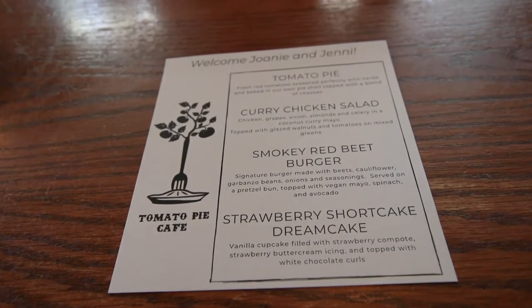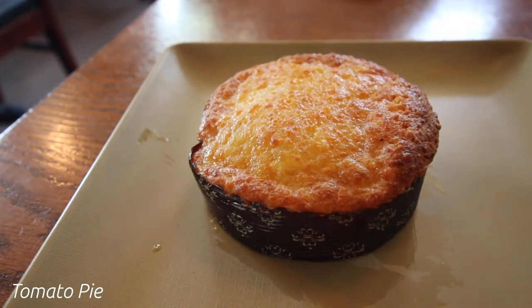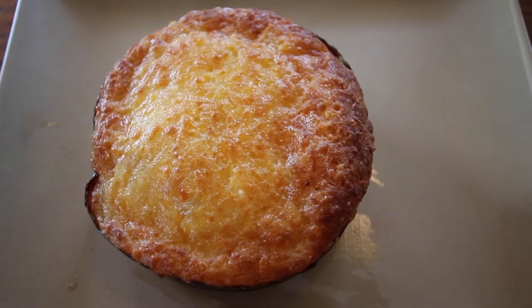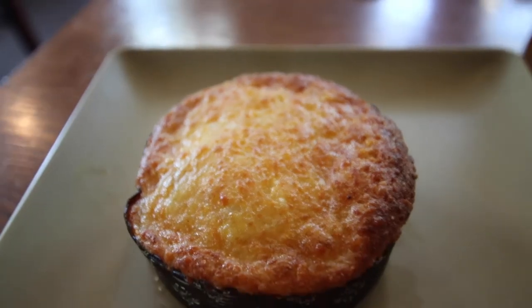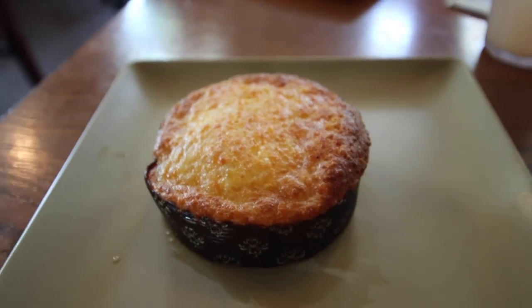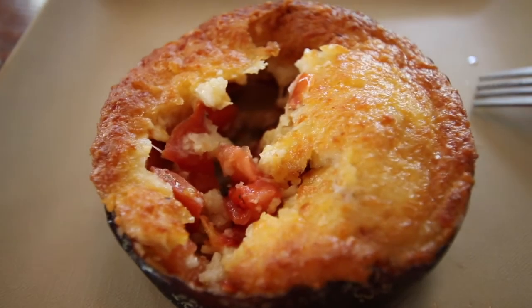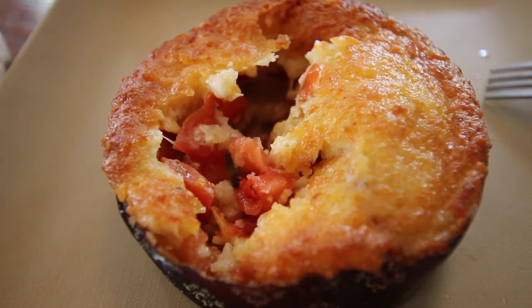We started with the classic tomato pie, which I expected to be like a pizza with just tomatoes, but it is so much more than that. It's fresh red tomatoes baked in their delicious pie shell and topped with a blend of cheeses, which get all crispy and delicious in the oven. It was so, so good y'all.